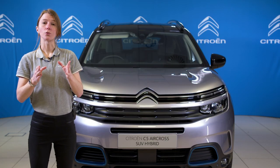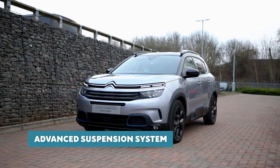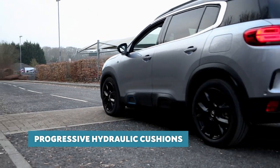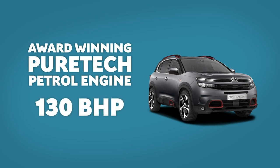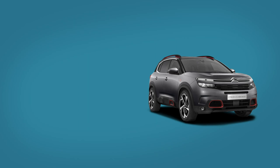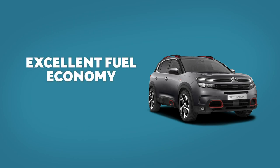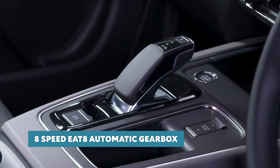Whichever trim level you choose, each C5 Aircross SUV comes with an advanced suspension system and progressive hydraulic cushions, offering an unrivalled level of comfort. In terms of the engine range, C5 Aircross SUV can be specified with an award-winning PureTech 130bhp petrol engine or a blue HDI diesel engine with 130bhp. Both engines provide excellent fuel economy, are equipped with stop and start to meet the latest Euro 6 emission standards, and can be specified with an 8-speed EAT8 automatic gearbox for the ultimate comfort.